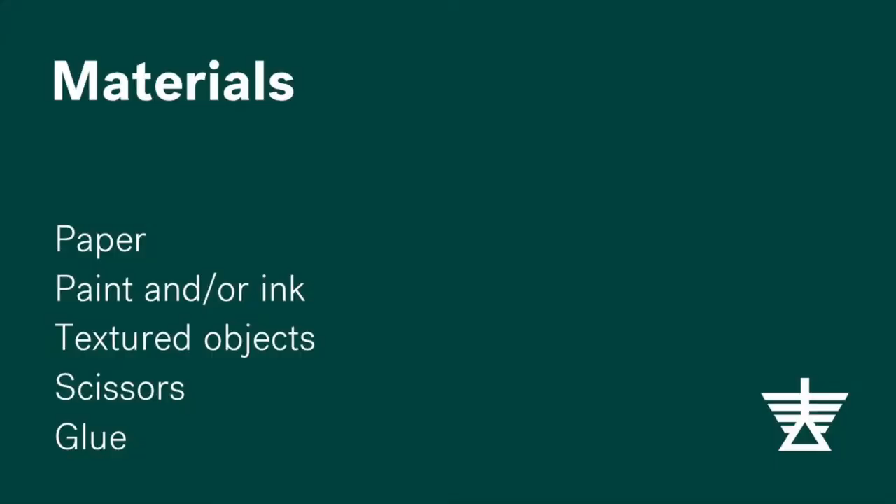Let's design a new look for today. We will start by printing patterns onto paper to cut into clothing. You will need paper, paint and or ink, textured objects that you find around your home, scissors and glue.